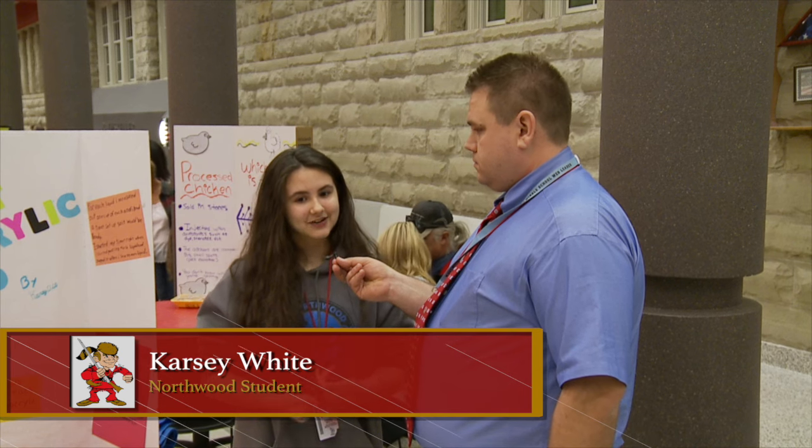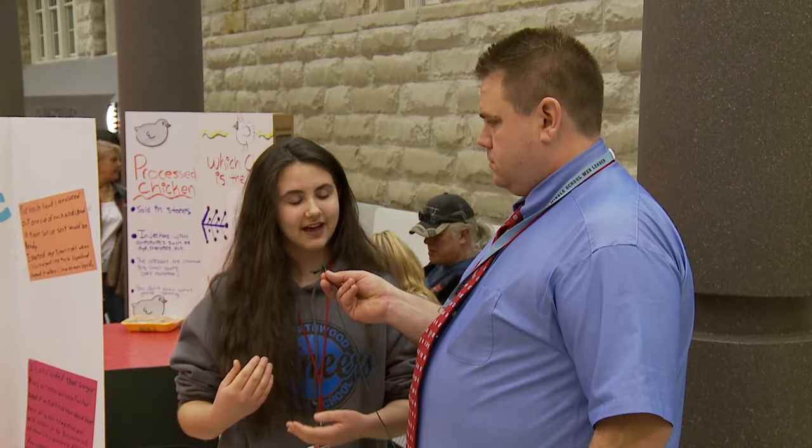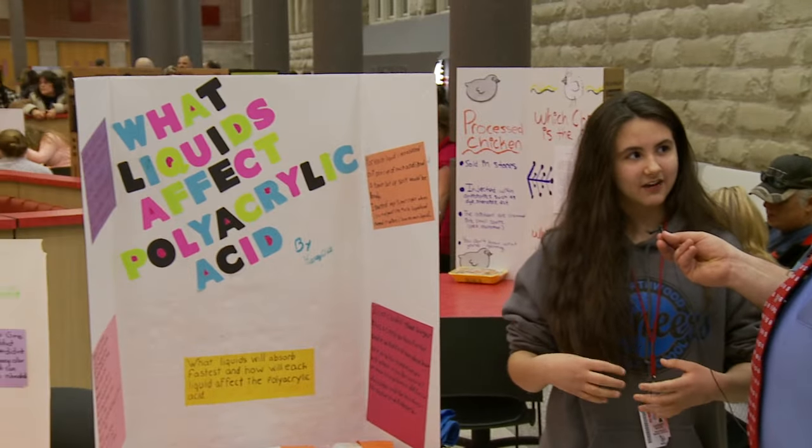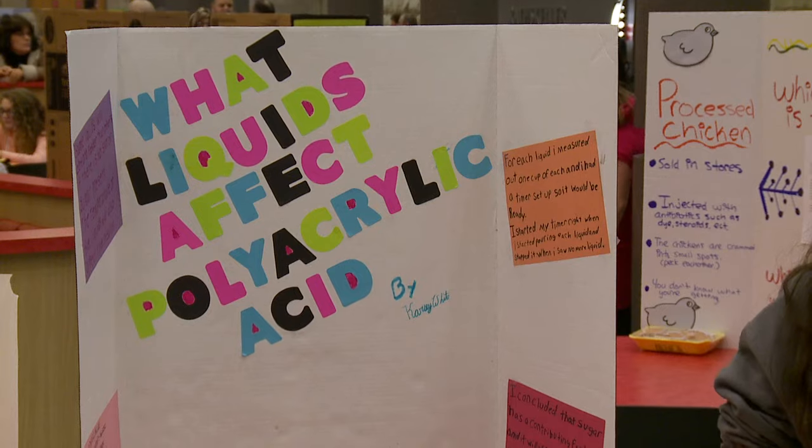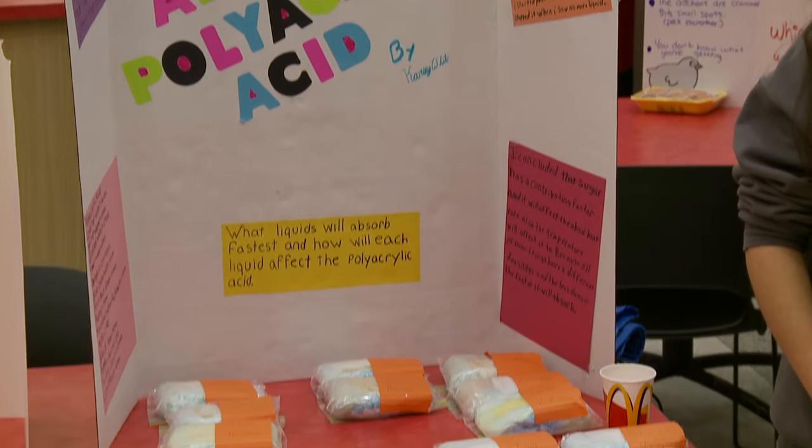I was changing my nephew's diaper one day and it just intrigued me how much a diaper could absorb. So I just wanted to see what different types of liquids it could absorb faster than others. Okay, Carsey, so what kind of liquids did you test?